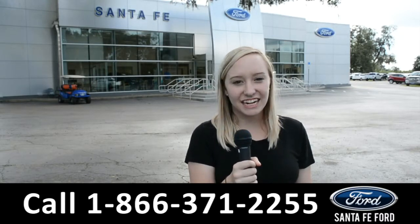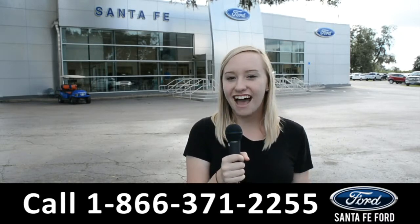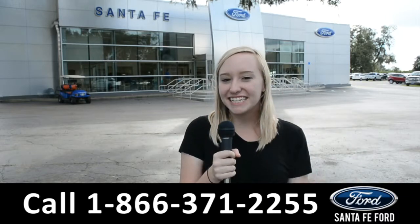For more information on this specific vehicle, you can visit us online at SantaFeFord.com or give us a call at the number below. My name's Alyssa — thanks for watching.